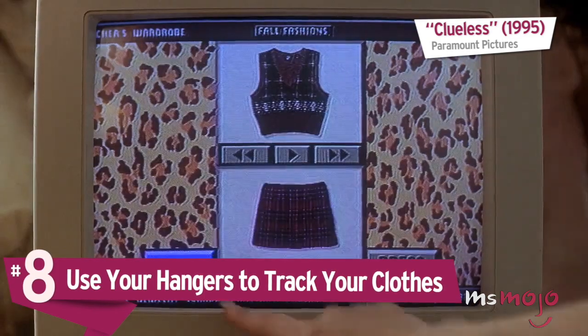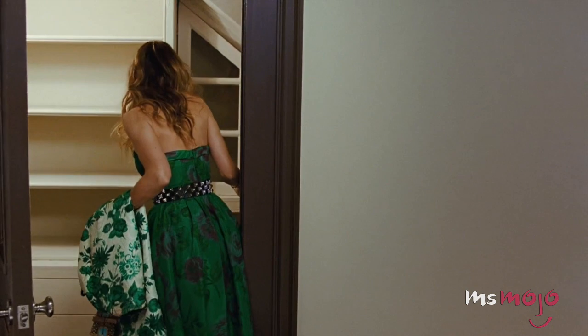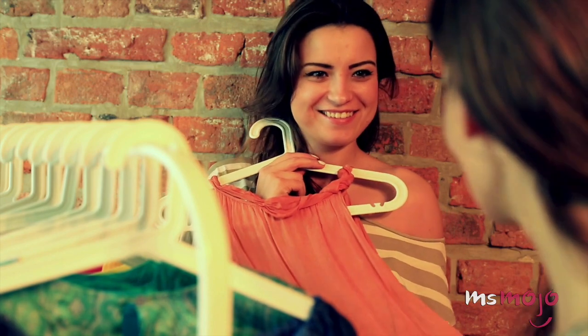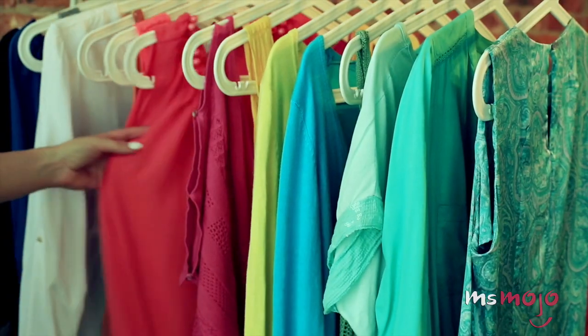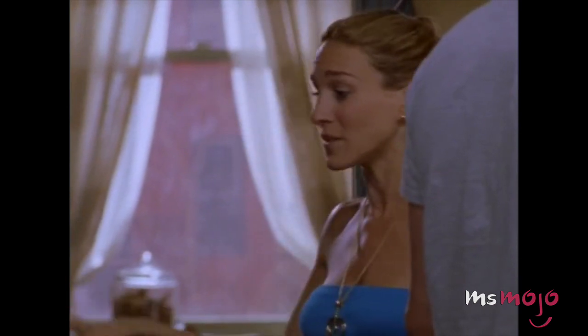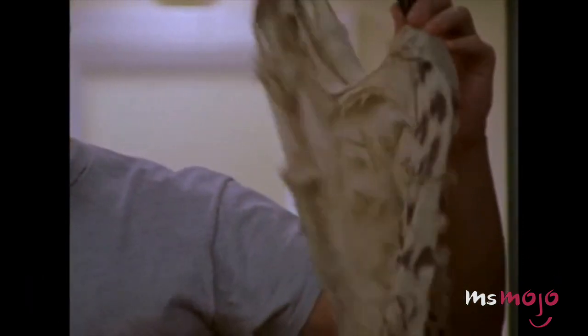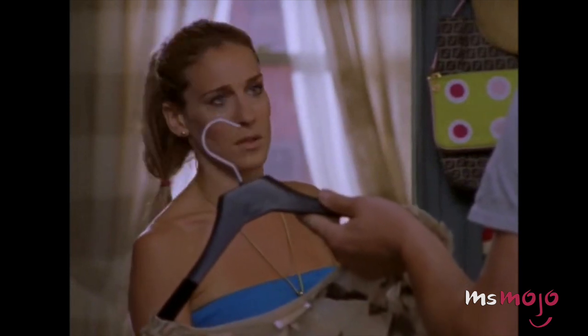Number 8: Use your hangers to track your clothes. This hack should be mandatory for shopaholics everywhere. How often do you buy new clothes, only to get home and find there's no room in the closet? To refresh your wardrobe, you first need to track what you actually wear — by turning around the hanger of clothing you've worn when you put it away. Keep up this habit for a few months, or better yet, a full year. By then, you'll get a good idea of your favorite threads and the ones you've gotten over. For that second category, it's time to say goodbye and send them off to a new home where they'll get the attention they deserve.